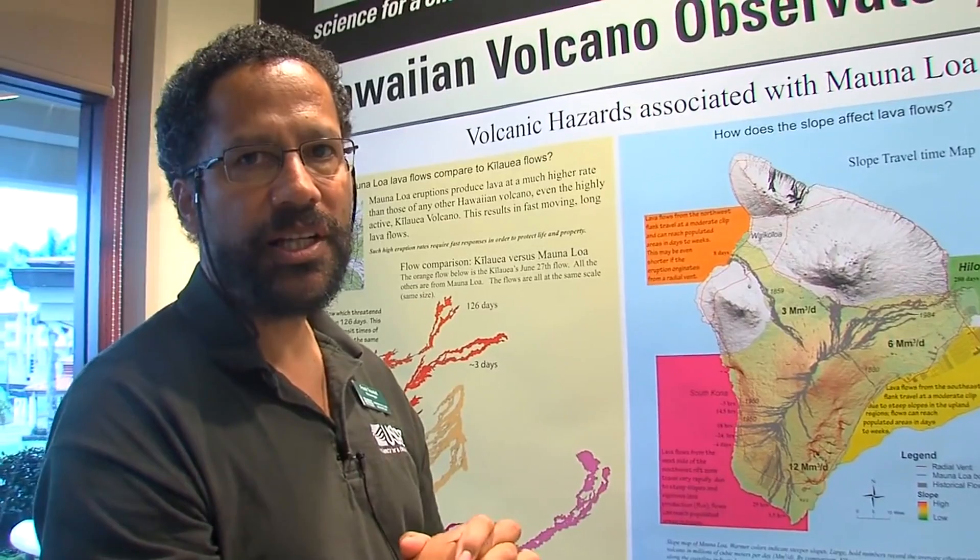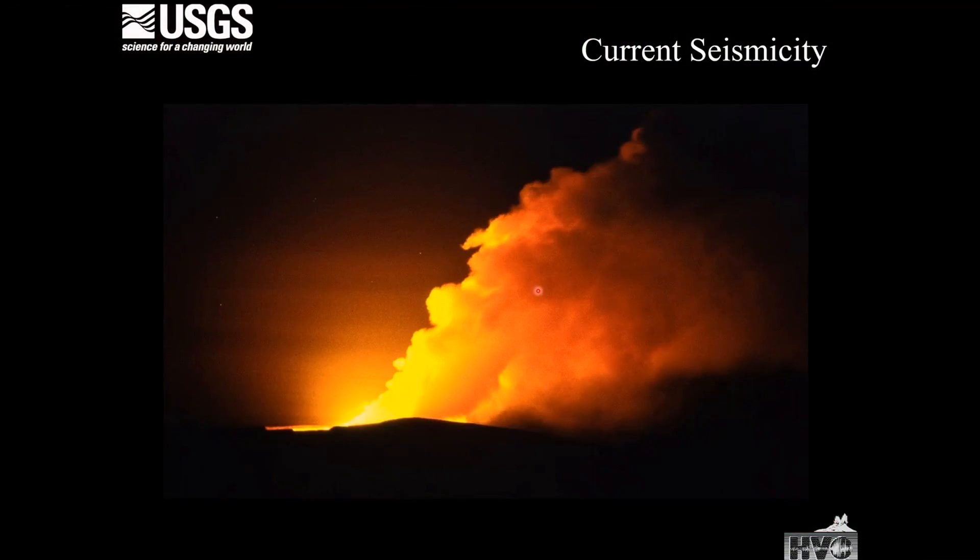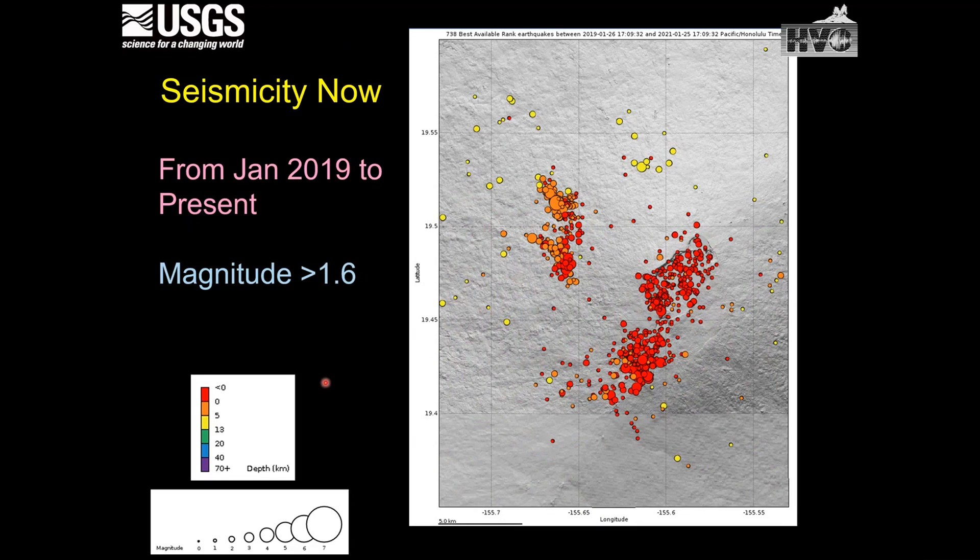Geologist Frank Truesdell, who has studied Mauna Loa for two decades, presents a 40-minute talk. Looking at the current seismicity — here's a plot of Mauna Loa showing earthquakes in the northwesterly sector, the summit caldera, the south caldera, and the upper southwest rift zone. The seismicity is starting to look very similar to what preceded the eruptive activity in 1975 and 1984.